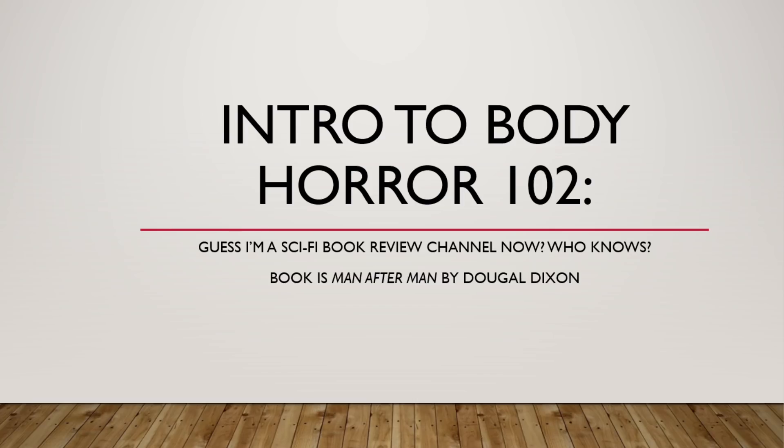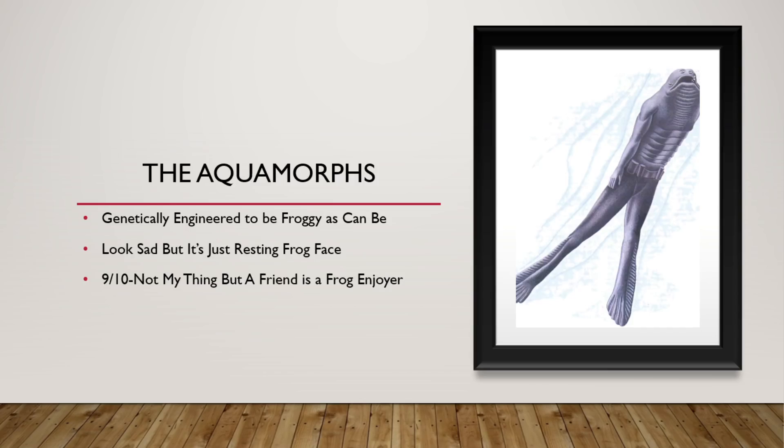The first ones we are going to be looking at today are the Aquamores. They were genetically engineered to be frog-like so that they could go down into the oceans and acquire new minerals for the people at the surface, so that they could build rockets to escape what is currently a dying earth. They look sad, but it's just resting frog face. They're alright. 9 out of 10 — not my thing, but a friend is a frog enjoyer and would be mad if I did not rate them higher.